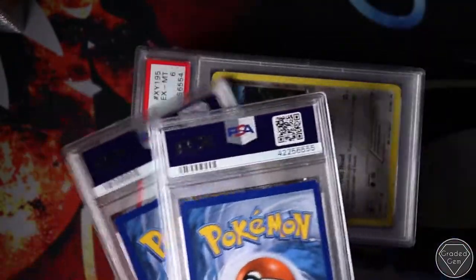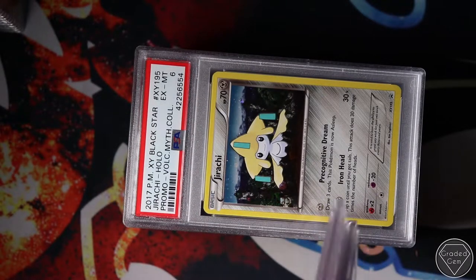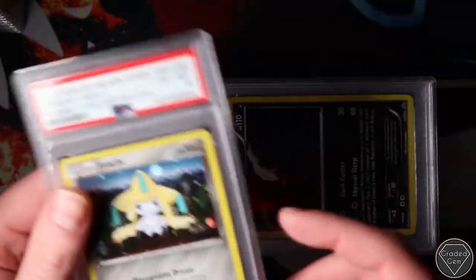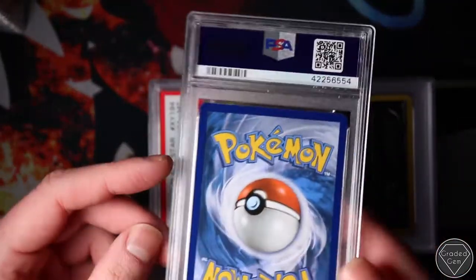Mint 9s on the two Shining Ho-Oh's. It'll be interesting to see where the modern Shinings go in the future. Again, all of these are taken out of the pack.